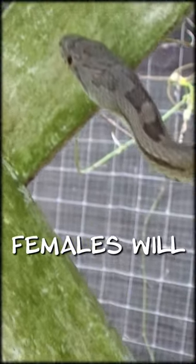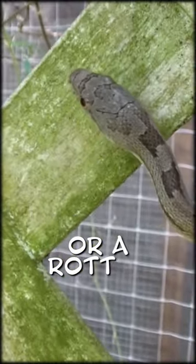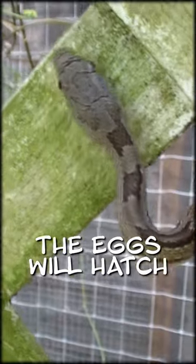Females will lay up to 40 eggs in moist rotting vegetation or a rotten log. The eggs will hatch between July and September.